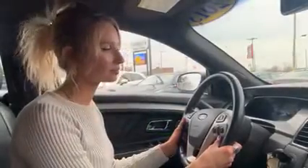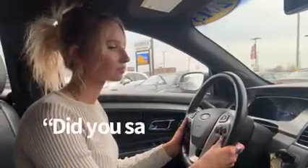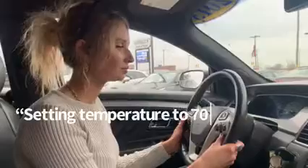Just two clicks, the vehicle starts up. You also have voice recognition technology. Change the climate to 70 degrees. Did you say 70 degrees? Yes. Setting temperature to 70 degrees. You can check out more of this vehicle on our website at georgesapproval.com.